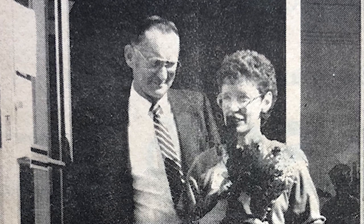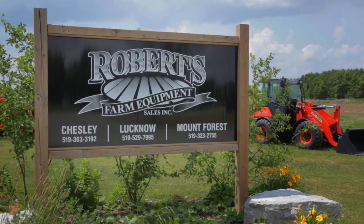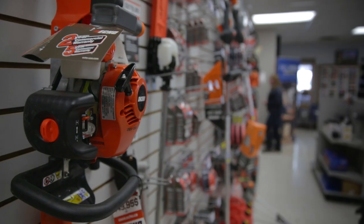We could have been farmers, but my husband enjoyed doing the repairs. I'm really proud and some days I can't believe this has all happened. In the 50 years, they've come to Chesley, to Lucknow, to Mount Forest. And it's just great that they have expanded so much.